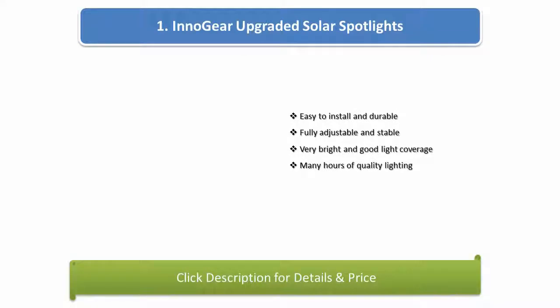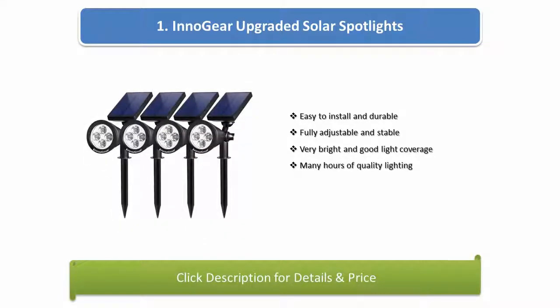Number 1: InnaGear upgraded solar spotlights. Easy to install and durable, fully adjustable and stable, very bright and good light coverage, many hours of quality lighting.